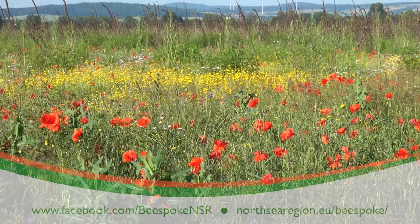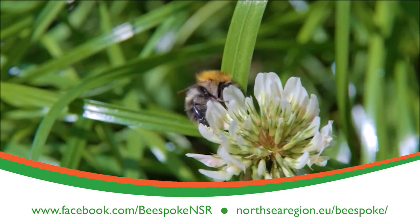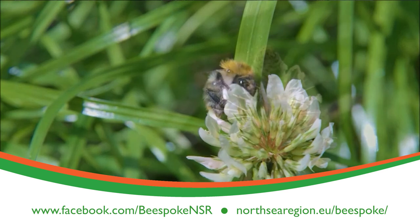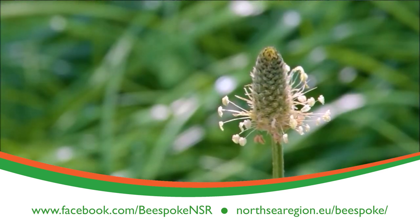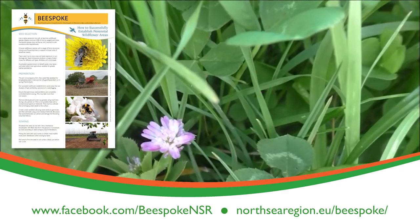If you would like to learn more about Bespoke, then visit our Facebook page Bespoke NSR and our website NorthSeaRegion.eu/Bespoke. On the website we will make available all the guidelines that we produced, and there is already one on how to successfully establish perennial wildflower areas.